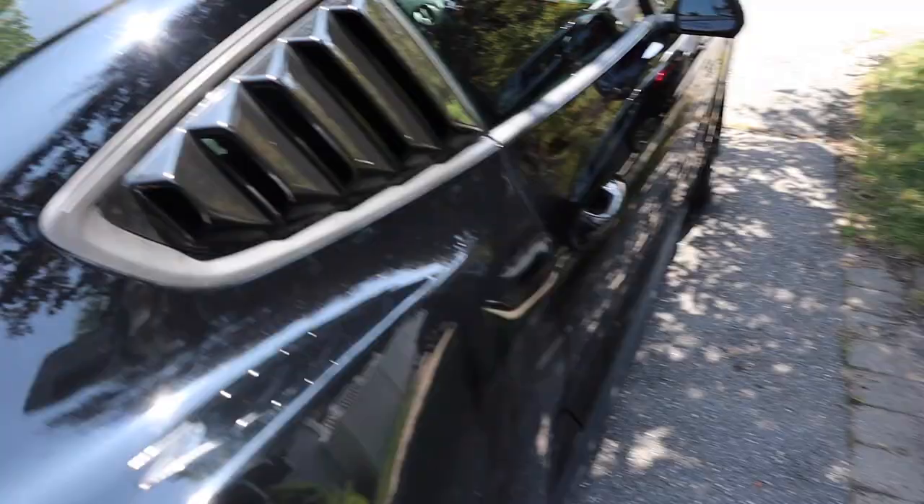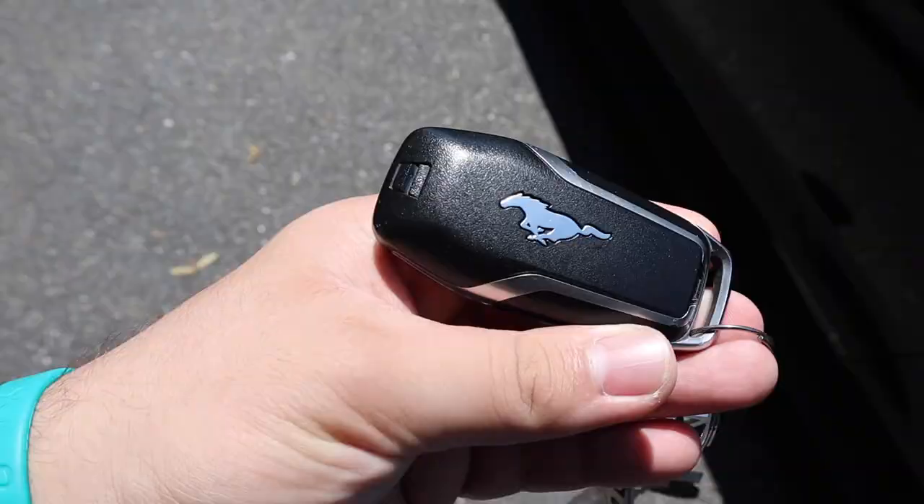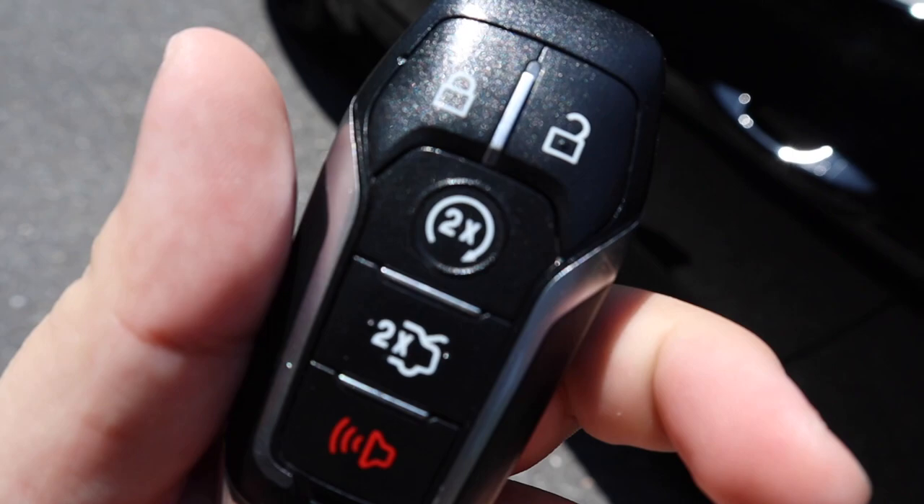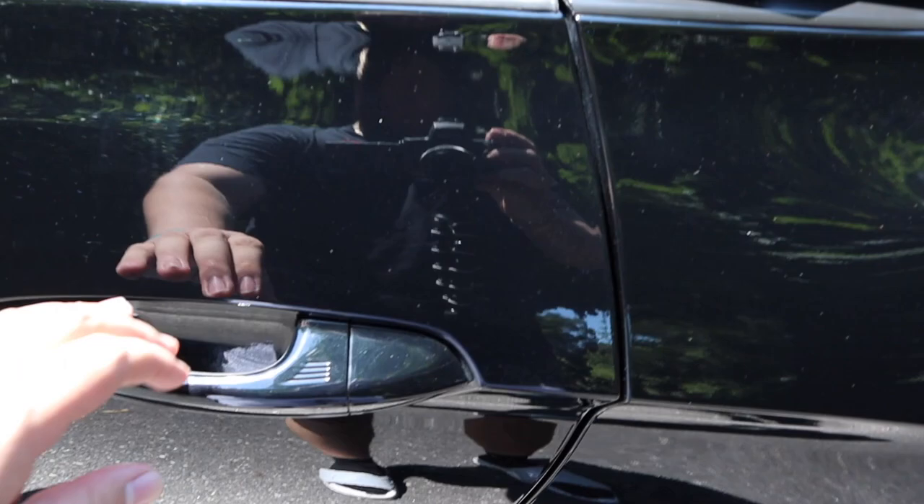We had to shout out the Instagram — make sure to go give it a follow for more car pics. This is my key here, just the basic Mustang key. I can keep it in my pocket; lock back here to open, automatic.